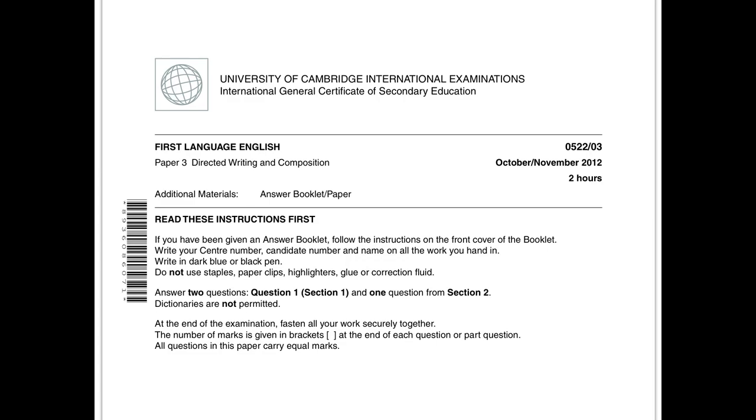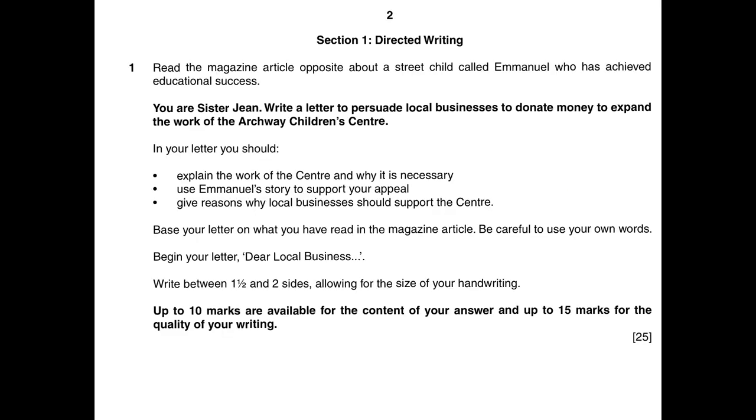The first thing to notice about this exam is that it gives you an enormous amount of time — two hours — and that gives you plenty of time to plan and double-check that you've included absolutely everything you want. Before you read any of the extract, read the question first and find out what it is that you need to read for. I would probably read the question twice.